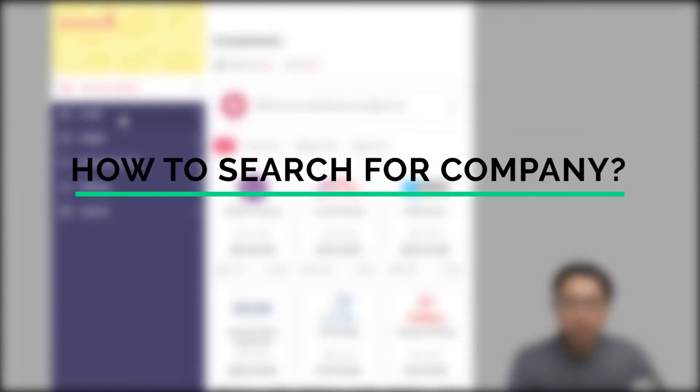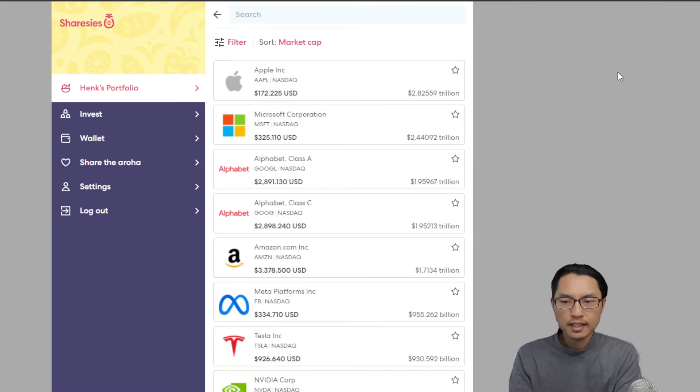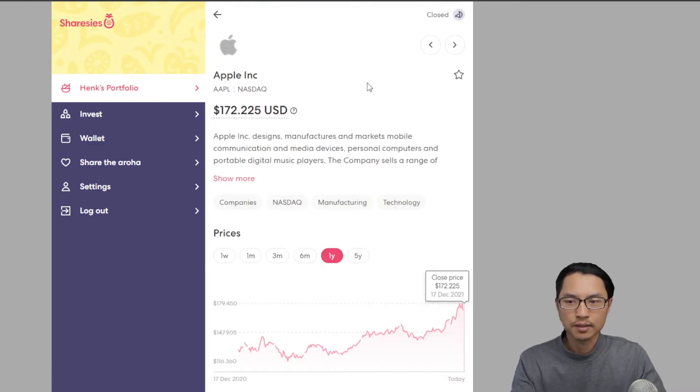In order to search for a particular company, we simply go to 'Invest' and from there you can type out the name of the company you want to invest in. For example, if I want to invest in Apple, I can simply type 'Apple' and go to the Apple stock. A quick tip is that you can check the opening hours of the exchange if it's an international exchange.